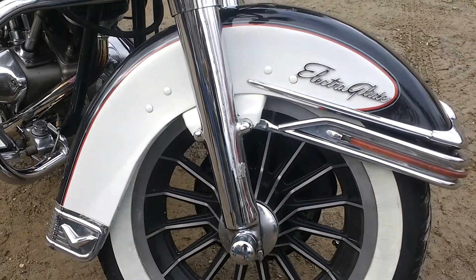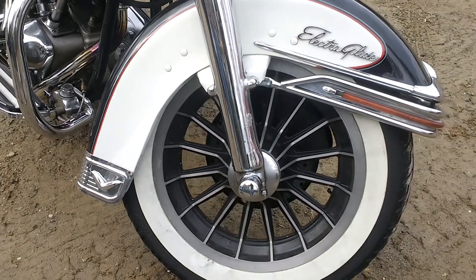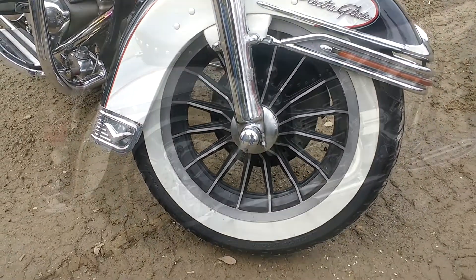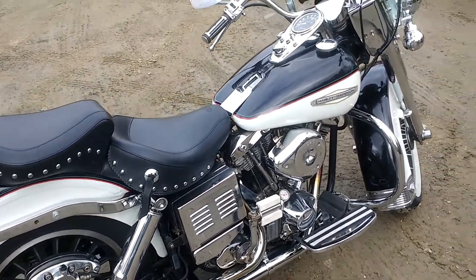Hello, brethren and sisters. I wanted you to see this 1977 Harley-Davidson Electric Glide that a friend of mine has. It looks like it should be sitting in a museum somewhere, but nope, he's taking it out for a ride.